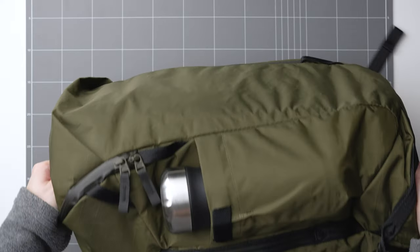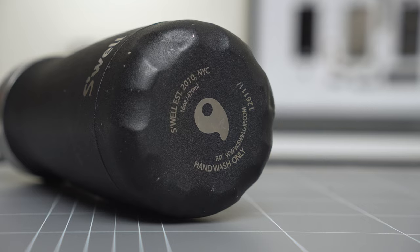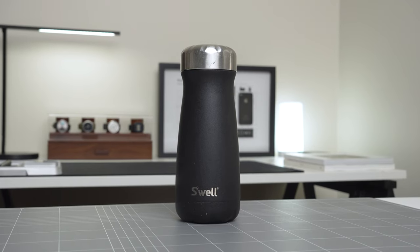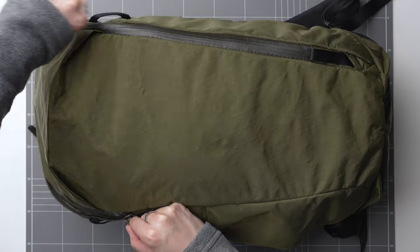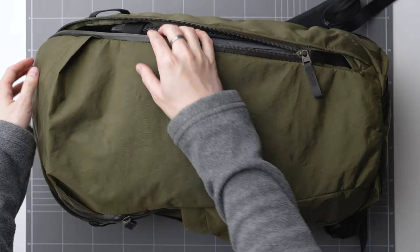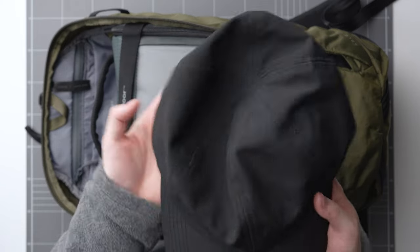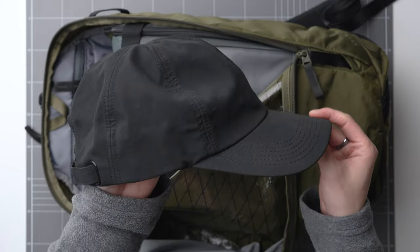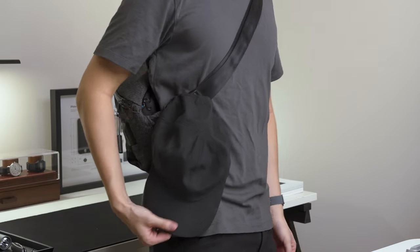In the bottle holder, I'm bringing the Swell Traveller bottle. This one keeps my drink hot for 9 hours and cold for 12 hours. I love this bottle and it's coming along with me on this trip. Moving inside the bag, I'm leaving the top area empty in case I need to fit any other gear at the very last minute. I've also got my Alpaca Elements cap — I'm planning on hiking a fair bit and this will be very handy. I love the matte finish of this cap and it's also waterproof.